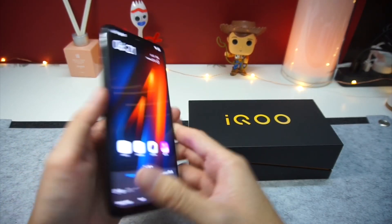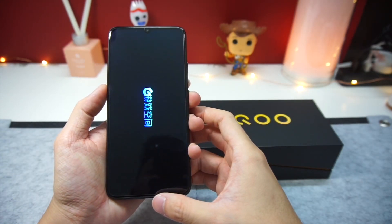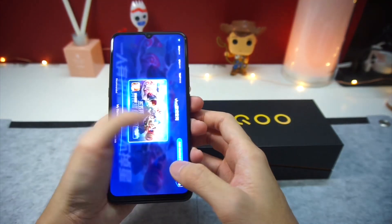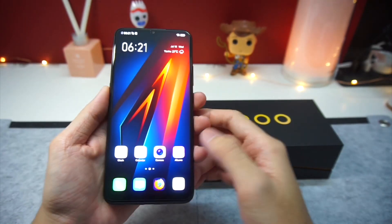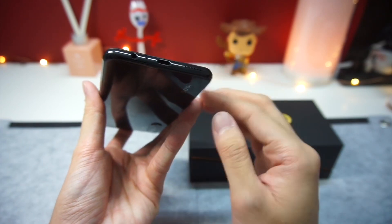On the left, you see this red button which Vivo calls the smart button. The smart button can be used to activate games, an image recognizer, or Vivo's smart assistant called Jovi, but that only works in Chinese. At the bottom, you'll find the Type-C port, a single firing speaker, and your beloved headphone jack.